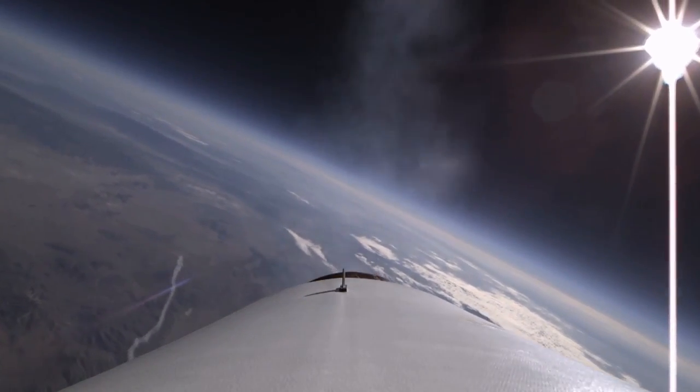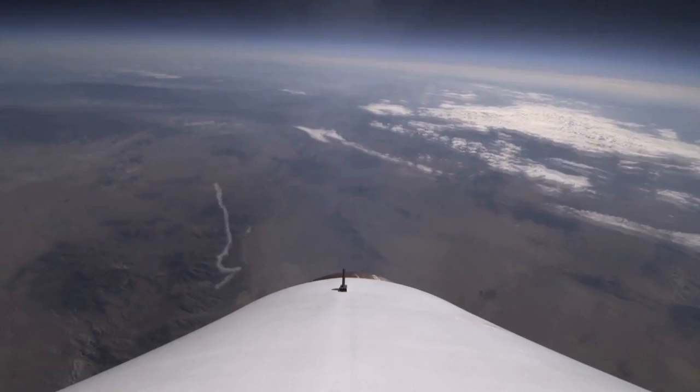It's part of Virgin Galactic's new space tourism venture, designed to take six passengers on a suborbital flight. The flights are scheduled to start next year, so book now.